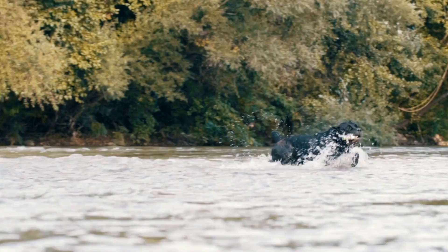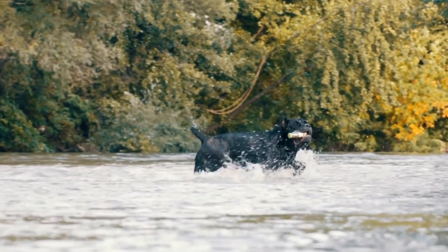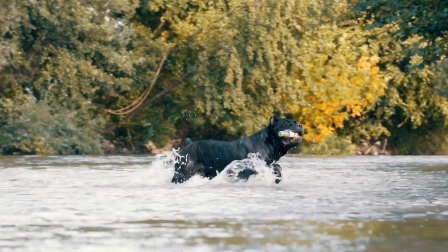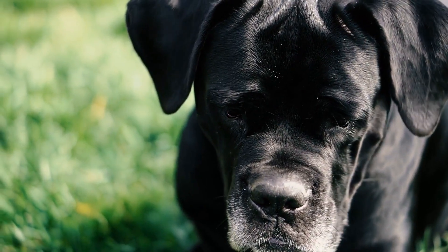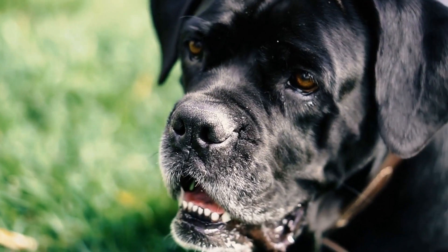Breeding Techniques. Utilizing advanced breeding techniques, such as artificial insemination, can help breeders increase litter size. Breeders should consult with reproductive specialists to explore the best techniques for maximizing litter size.